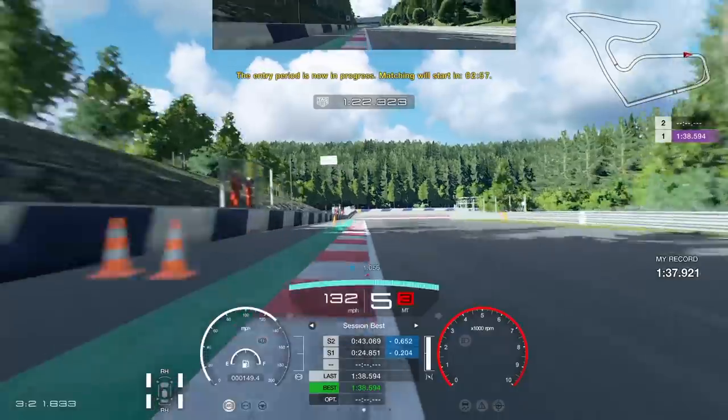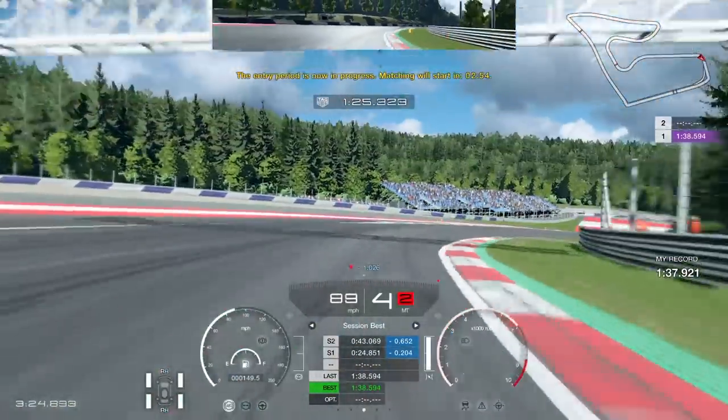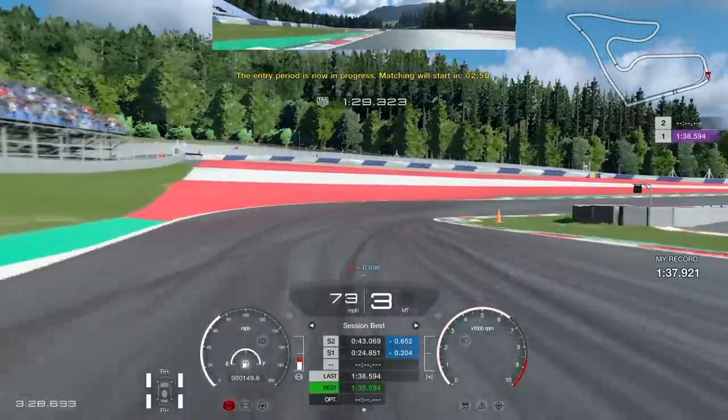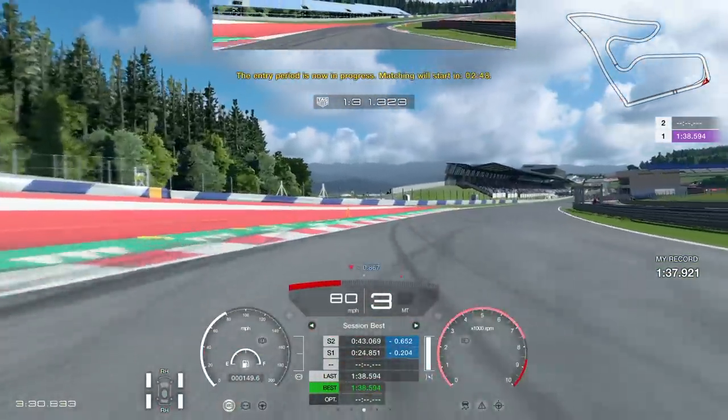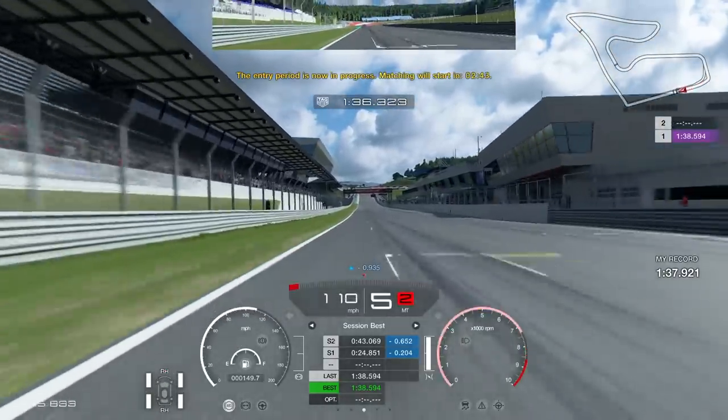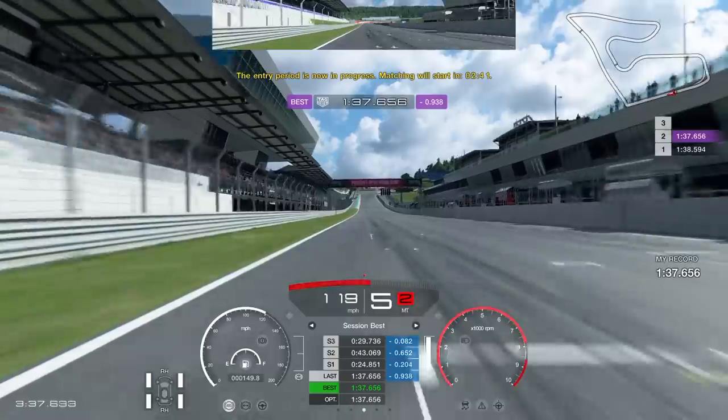In between races I did some more qualifying. My record was a 1.37.9 and I managed to shave about three tenths off it — but every little helps.